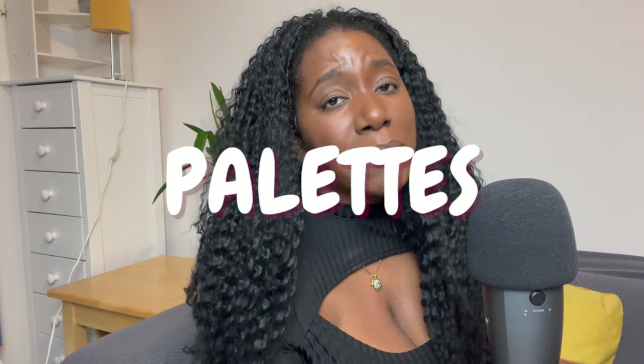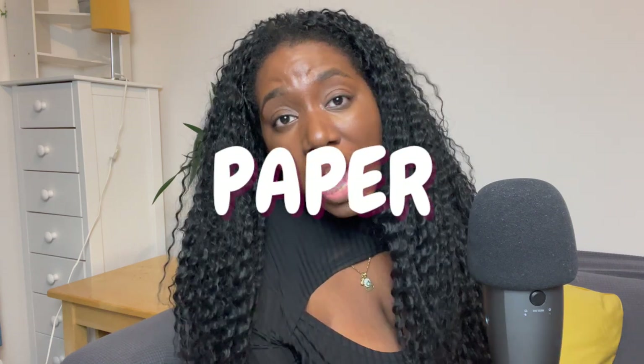I'm talking paints, I'm talking palettes, I'm talking paintbrushes, I'm talking paper. I'm going to be sharing ways that you can save money, especially when it comes to art supplies, even more so if you are a watercolour or gouache lover like myself.